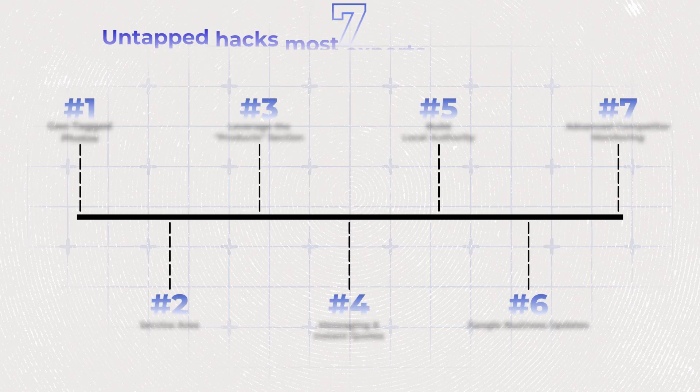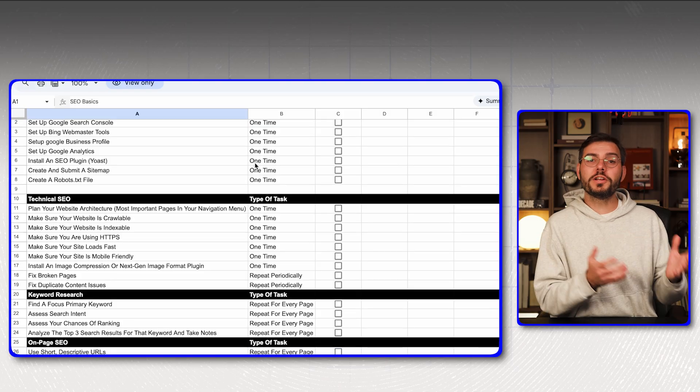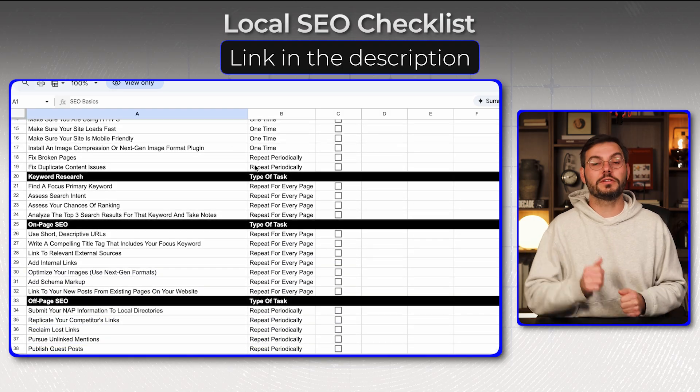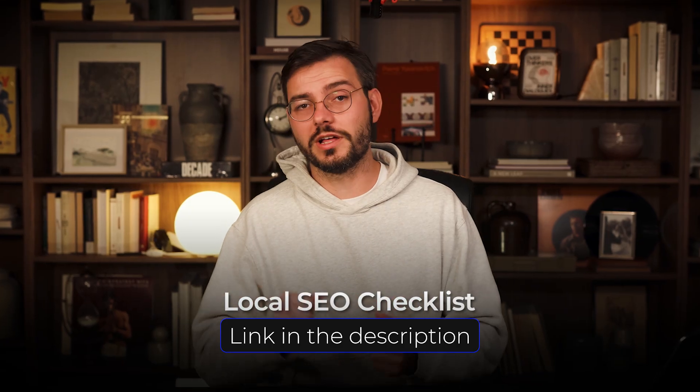And that's exactly what I'm showing you here today. Hi, I'm Matt from Hey Tony, and I've been helping local businesses dominate Google for years. I've got seven untapped hacks that most experts never talk about — things that make Google see your profile as more relevant, more trusted, and more clickable. I put together a local SEO checklist that covers everything you need to rank locally. The link's in the description — it's completely free and it'll save you months of trial and error.